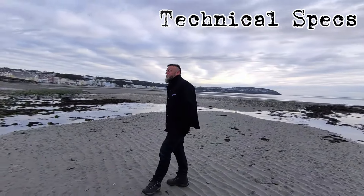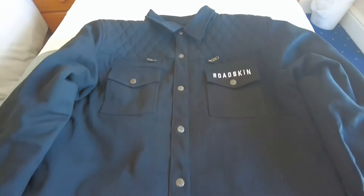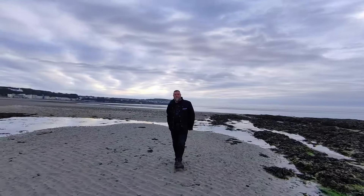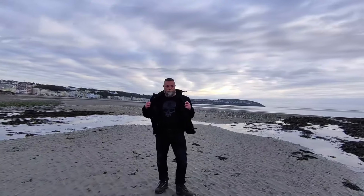Technical specs: it's an AA rated armoured shirt with CE level 2 armour protecting your back, shoulders and elbows, and it also comes with a Kevlar lining for added peace of mind.